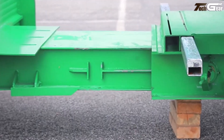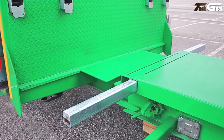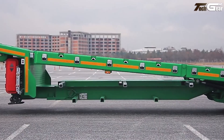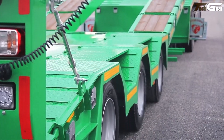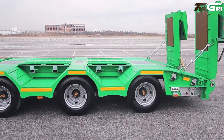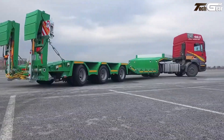Typical configurations include air suspension, multiple axles, and reliable pneumatic or hydraulic locking systems to secure extensions under load. Optimized for machinery, beams, and industrial equipment transport, the design balances strength and flexibility, making it a dependable choice for demanding heavy transport operations.